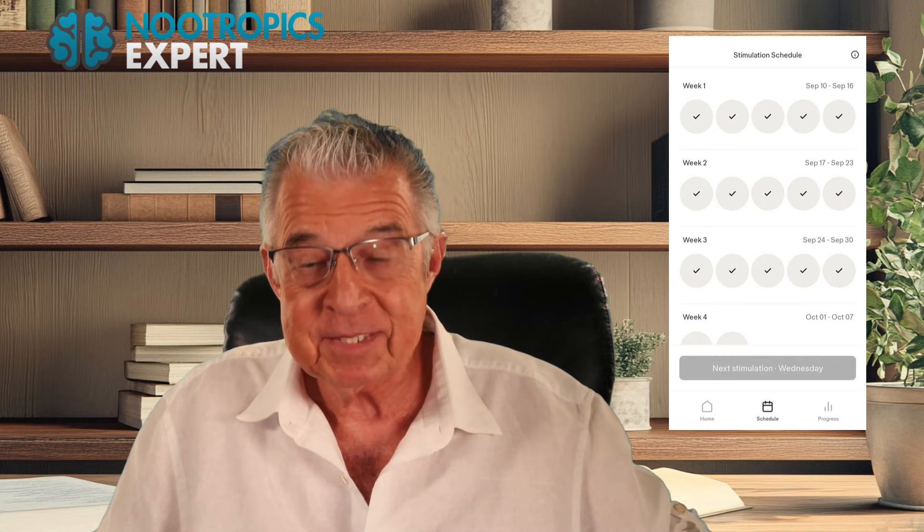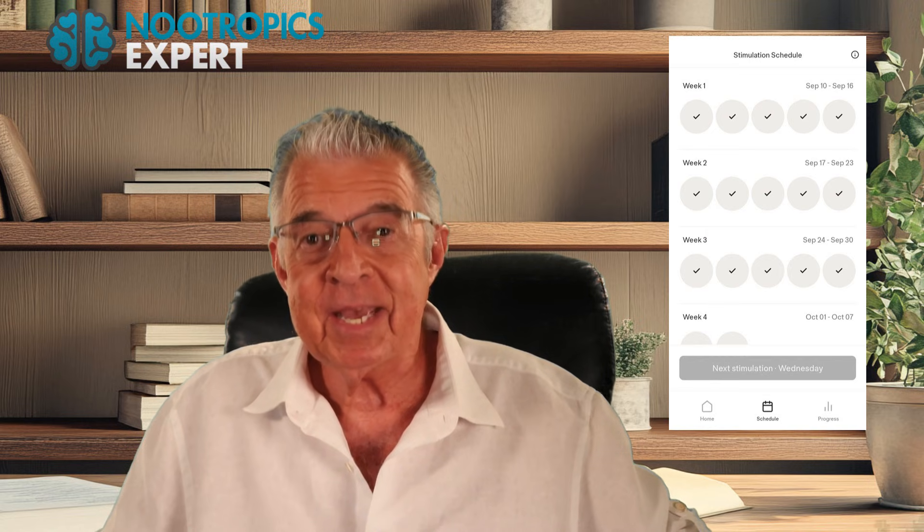So let's talk about what it does and my experience on how it actually works. I'm David Thoman from Nootropics Expert, where we talk about science-based ways to boost brain function, mood, focus, and mental performance. I spent two full months testing the Halo Headband, and today I'm going to share with you how it works, what the science says, my personal results, and how it compares to the kind of brain stimulation you do in your doctor's office.